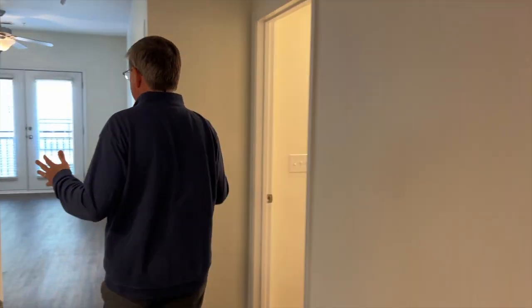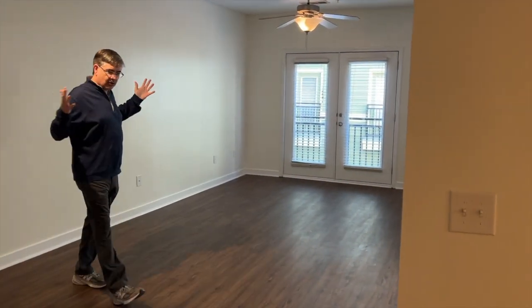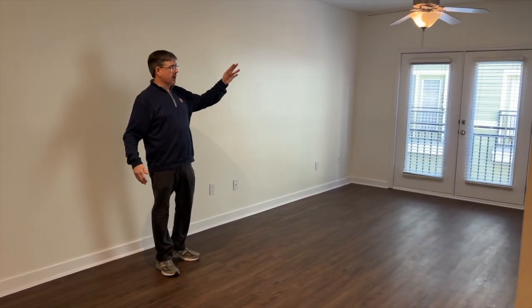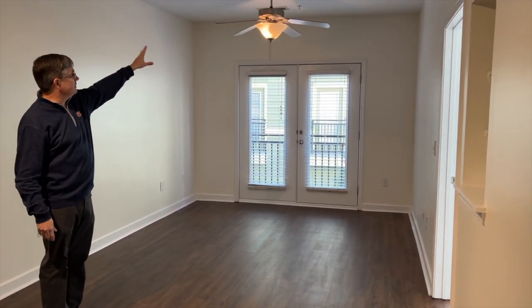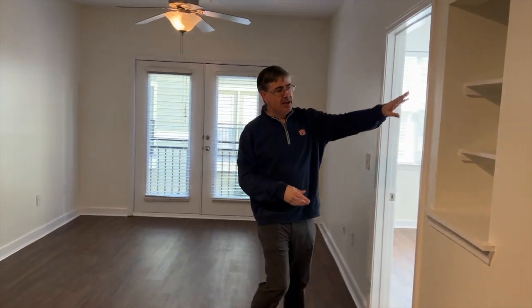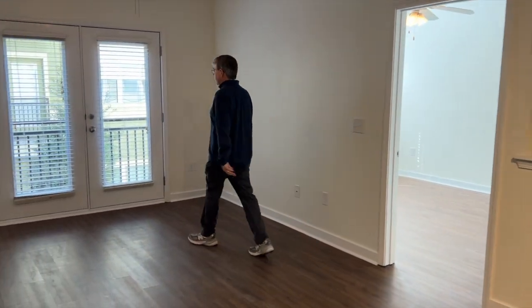Let's head over here — you have a nice big great room. Imagine putting a little dinette here, a sofa, a TV over there. There's track lighting, a ceiling fan with light, and a built-in shelf. It's a one-bedroom, so it's the right amount of space.